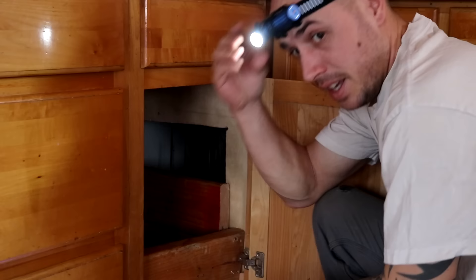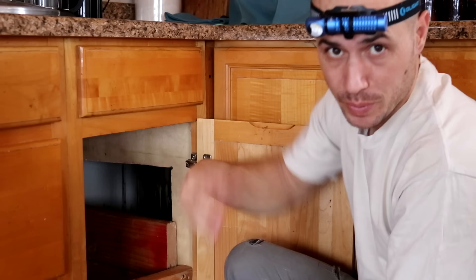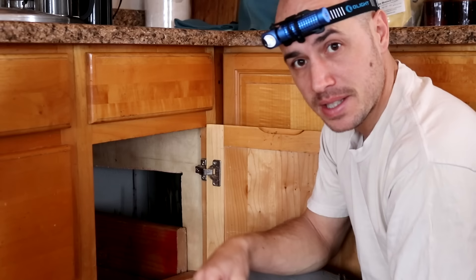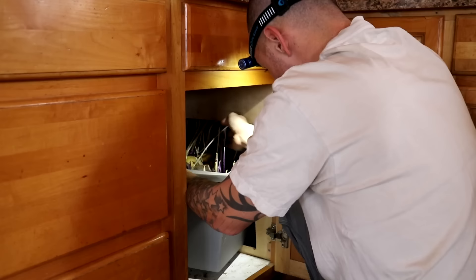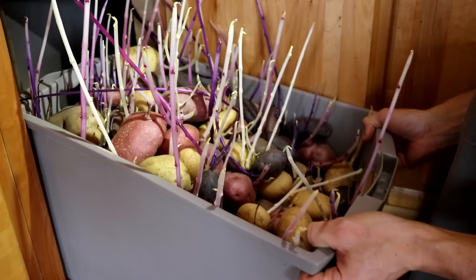This was our little makeshift root cellar. We just had counter space back here with no cupboard, so we figured there was wasted space that stayed nice and cool. We cut a little section in there, put in brackets made out of two-by-sixes, and a piece of cardboard to keep light out. We shoved all our potatoes back there in a container — and now we're bringing them out.